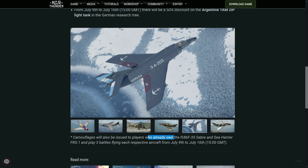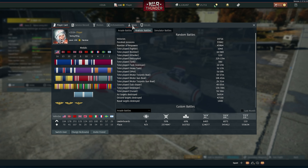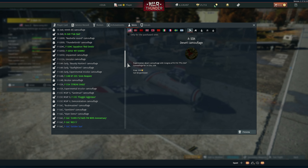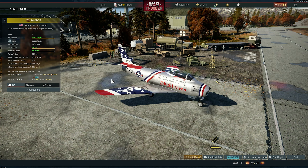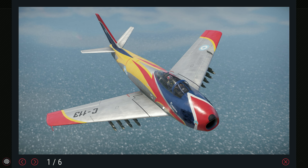Another thing: if you already own the F-86 F-35 or the Sea Harrier FR-S1 and play three battles with the respective aircraft between now and the 16th, you get these camouflages as well. Let's take a look at all the camouflages. The first one is for the Saber — let me go to the skins because I don't have these aircraft. This thing will have this skin for you to get — a very, very cool demonstration skin.